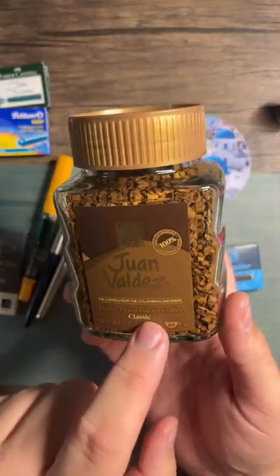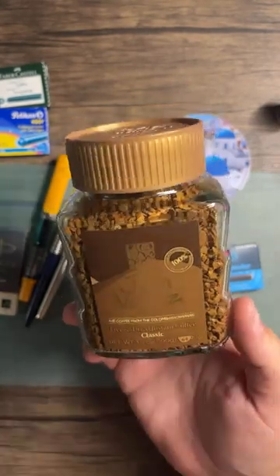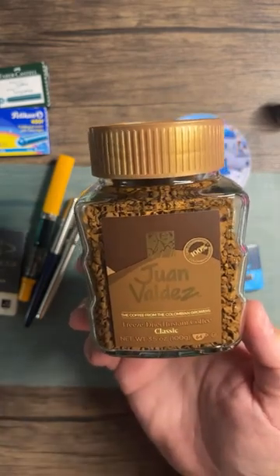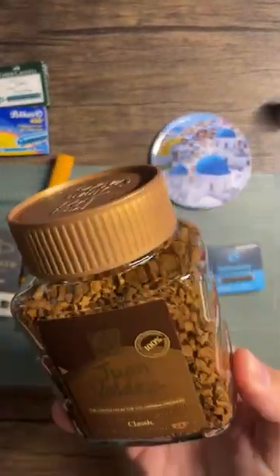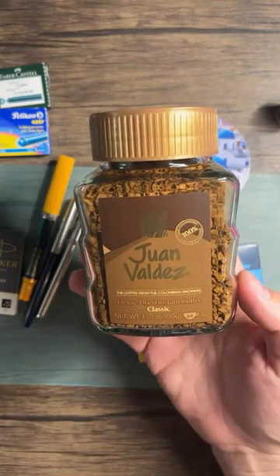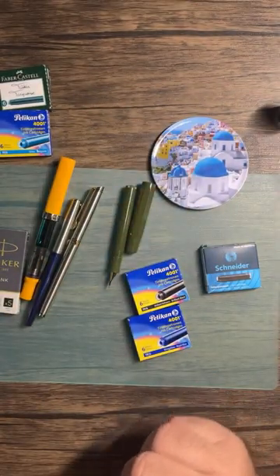Side note — this is the coffee I'm drinking. I made a cafe au lait with Juan Valdez instant coffee that I bought at Walmart on a whim. It tastes amazing. I don't drink it every day — I like drip coffee in the morning — but this was less than six bucks and it's absolutely the best instant coffee I've found.